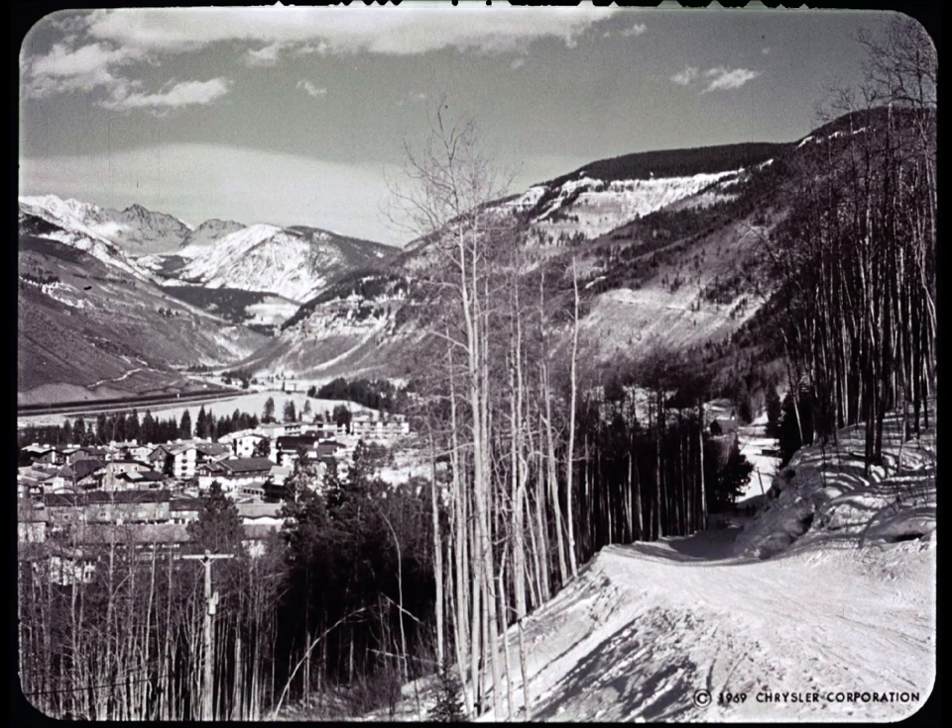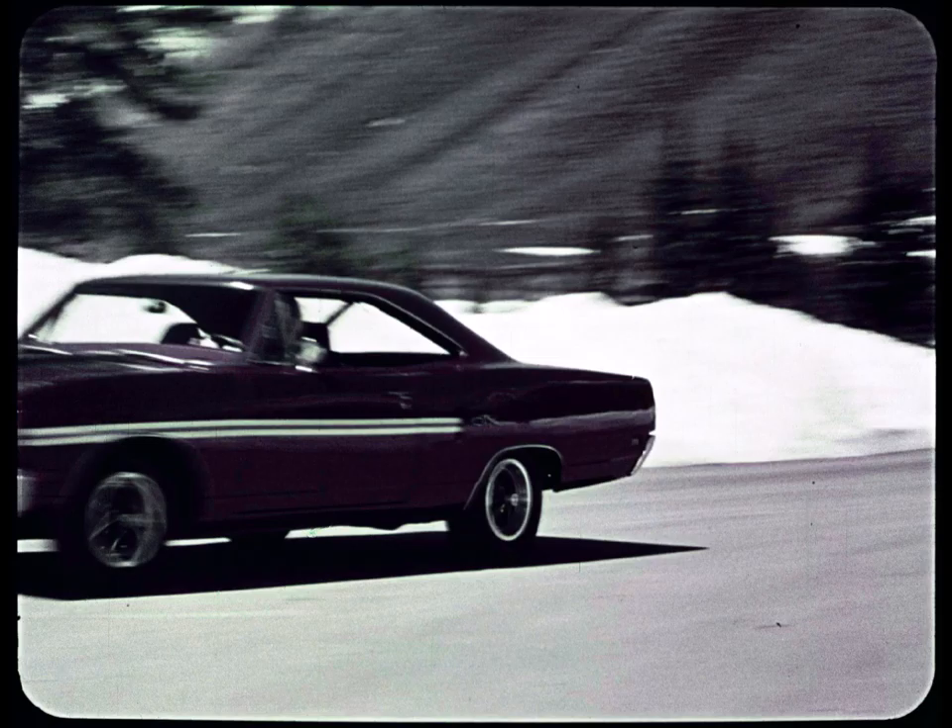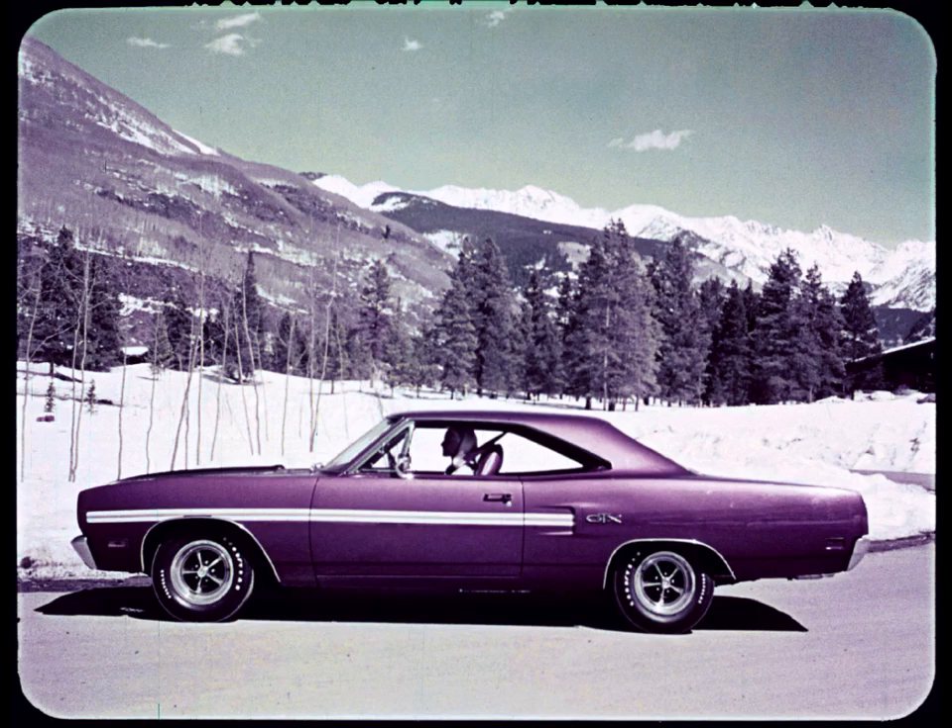Just a few months ago, the beauty of these Colorado mountains pulsed with a new beat — the sound of 70. After seeing the 1970 GTX and other new Belvedere models, those quiet mountains may never be the same.